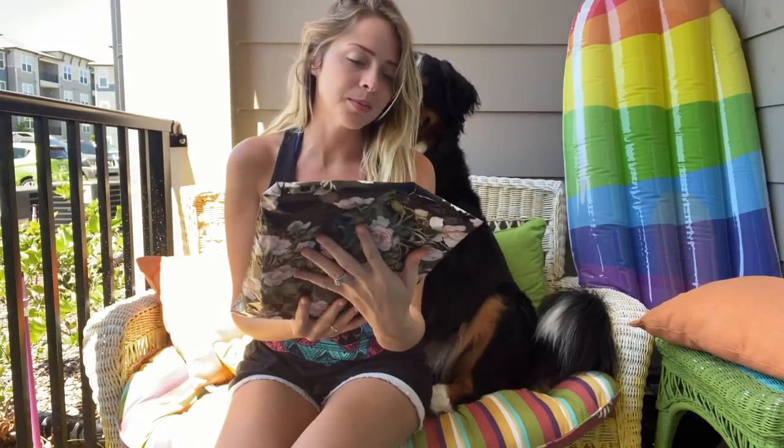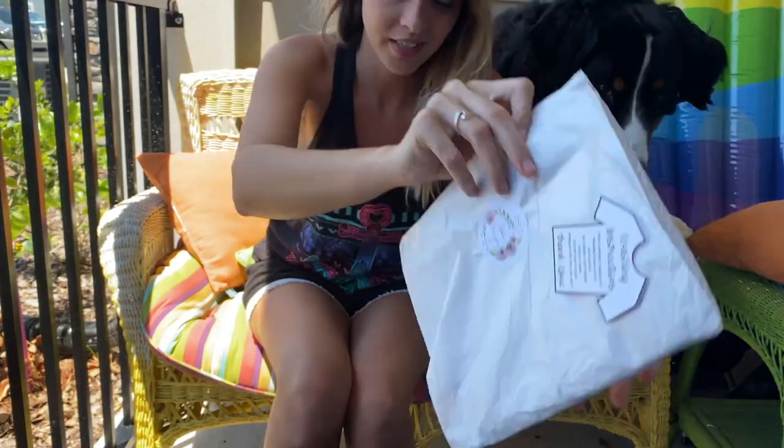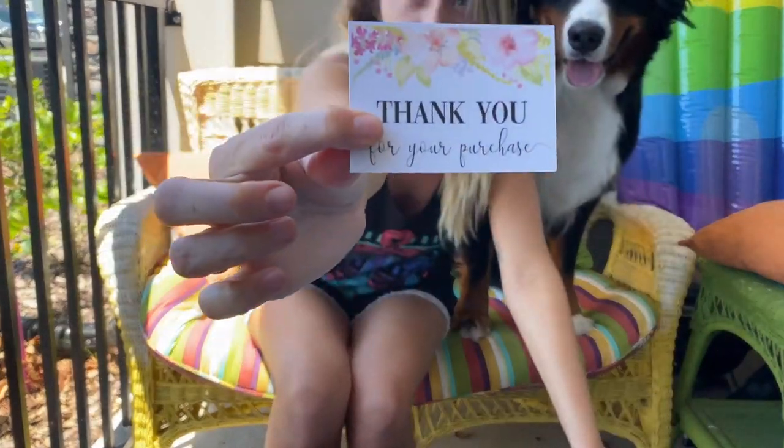I thought I would record this time so you guys could see it. Of course my camera would die when I go to record this. So we got the package — it comes in this super cute floral packaging, so we're gonna open it up. Super, super cute. Here's a little thank you card.